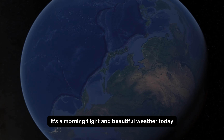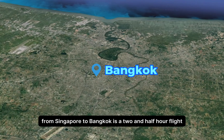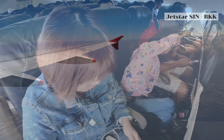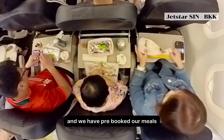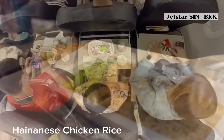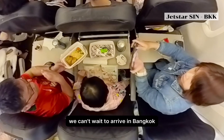It's a morning flight and beautiful weather today. From Singapore to Bangkok is a two and a half hour flight. We are taking JetStar Airways and we have pre-booked our meals. Our flight took off on time — we can't wait to arrive in Bangkok.